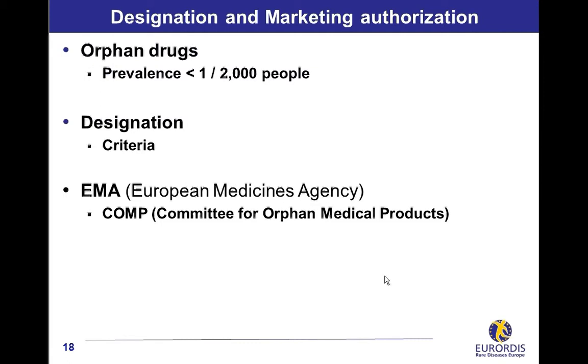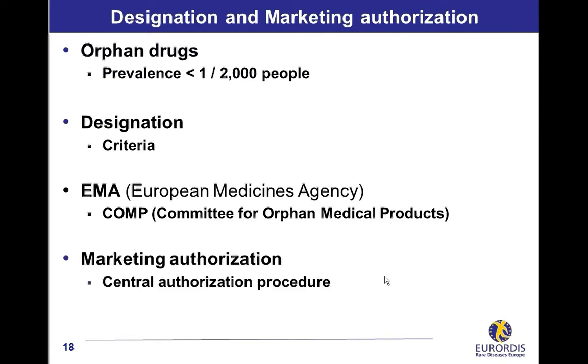The next step is the marketing authorization, delivered by the European Medicines Agency. The procedure, compulsory for orphan medicinal products, is called Central Authorization Procedure, which means that a single marketing authorization is valid in all European Union countries.